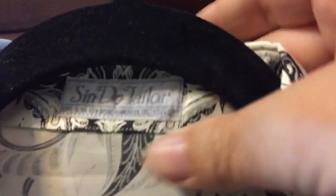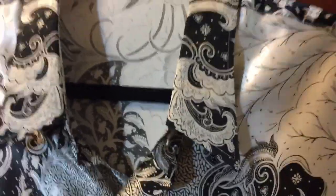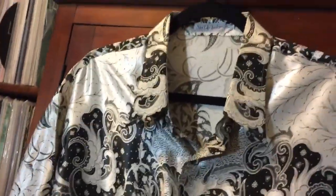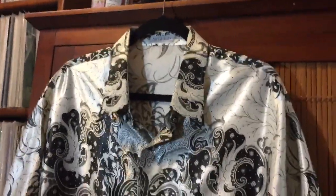This one is also a thrift store find I just recently picked up. Sindhu Taylor — this is not a Hawaiian shirt but one of those Thai silk tie shirts, and it is really amazing. I don't know if the camera is quite doing it justice, but it's very, very shiny silk. Really quite something.